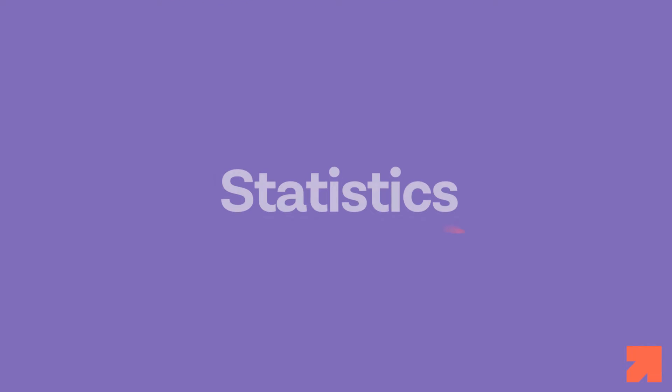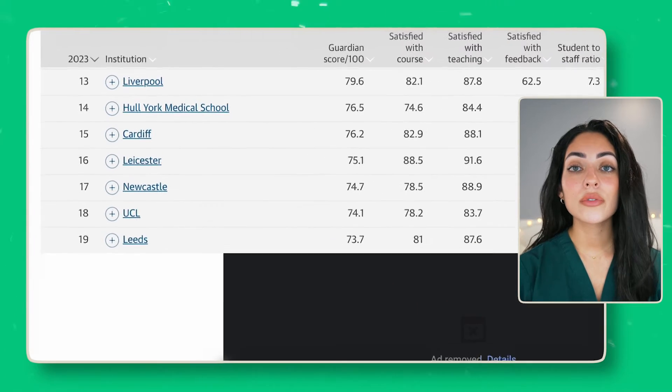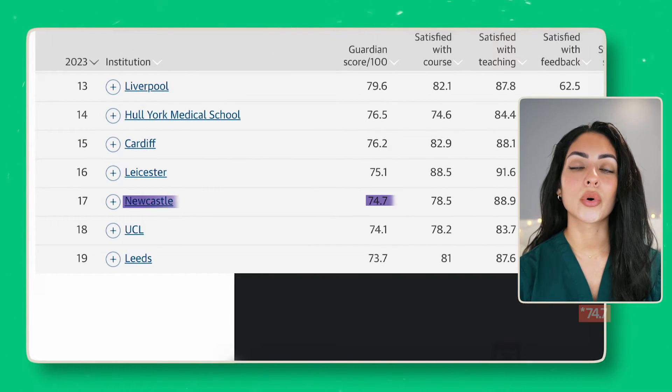Let's now look at some relevant statistics. Newcastle University's medical department is ranked as one of the best in the UK, 17th according to The Guardian, with an overall score of 74.4.